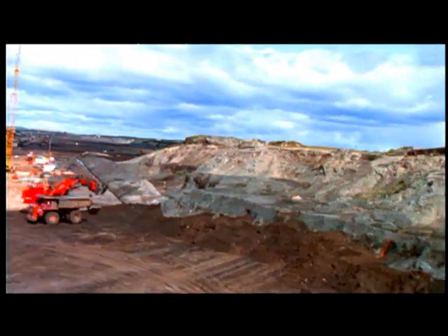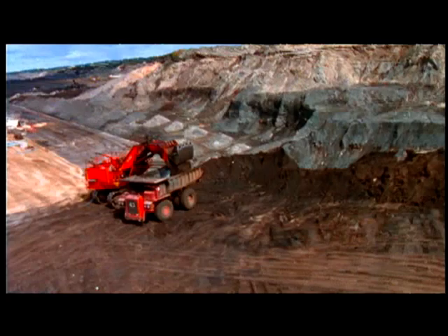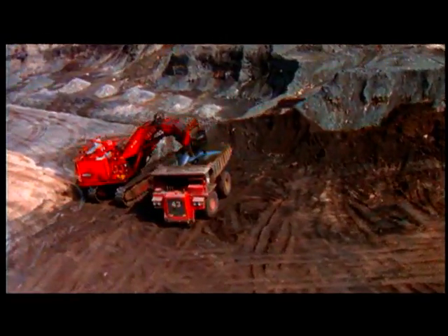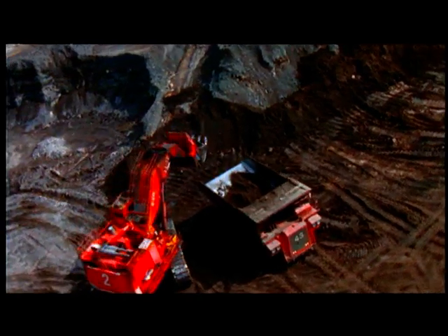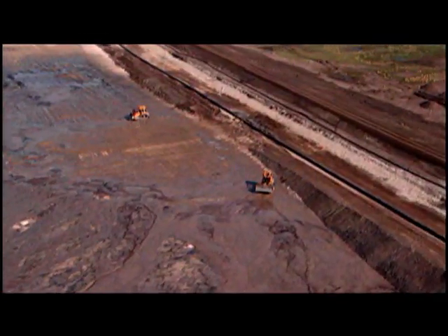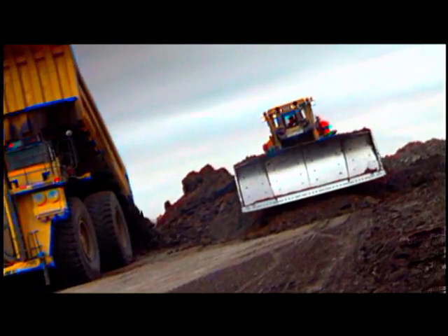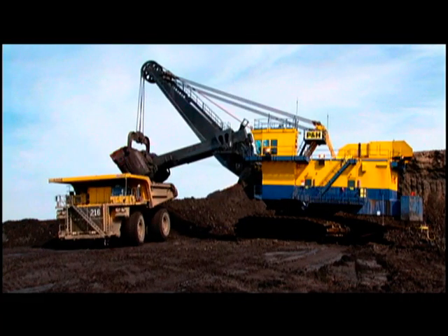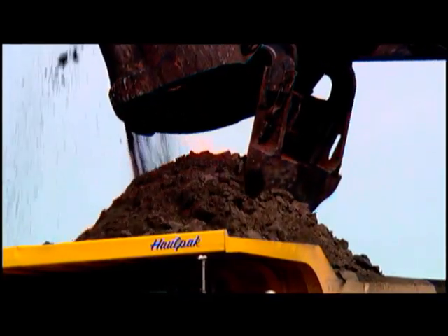Surface mining is effective when the oil sand is less than 75 meters below the surface. The overburden — a layer of clay, sand, and silt which lies directly above the oil sands deposit — is first removed. It is used to build dams and dikes around the mine and will eventually be returned when the land is reclaimed. When all of the overburden is removed, the oil sand is exposed and is ready to be mined.